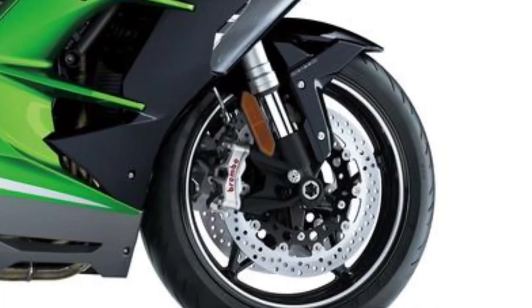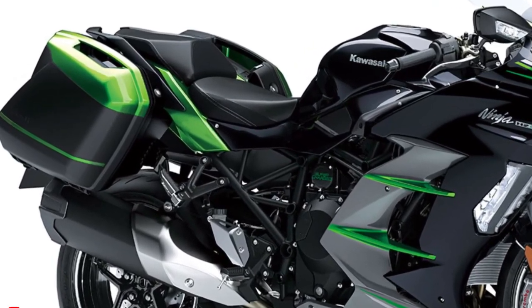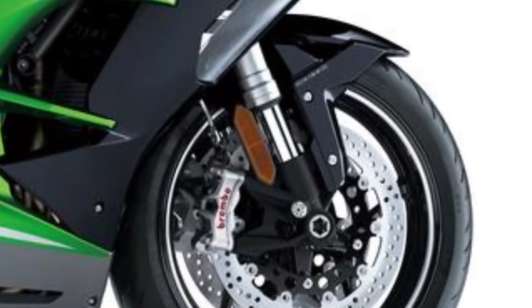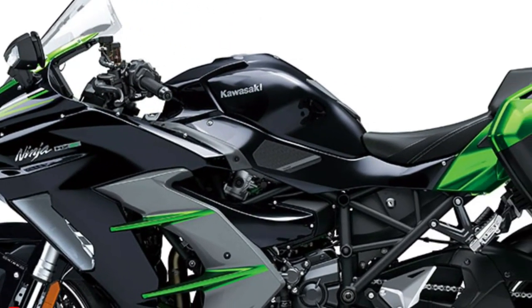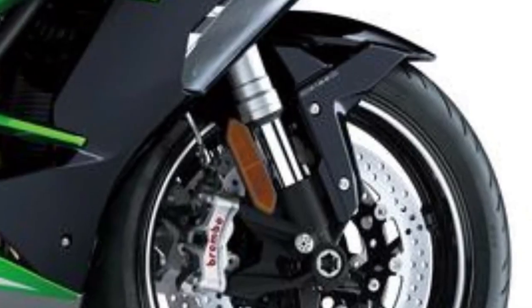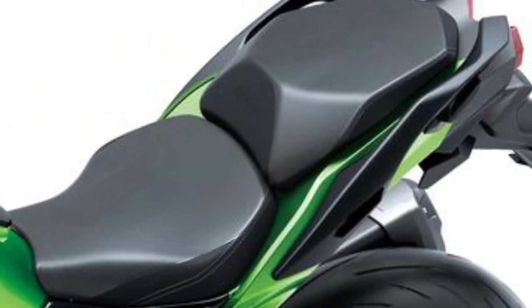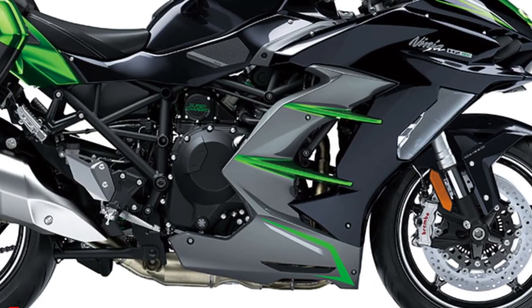The 2025 Ninja H2 SX SE's chassis has been meticulously engineered to deliver both agility and stability. The new frame is constructed from high-strength materials, making it lighter yet more rigid. This enhances the bike's handling and cornering capabilities, ensuring a confident ride whether on twisty roads or straight highways.